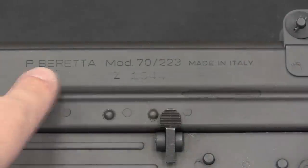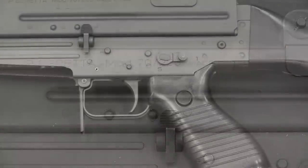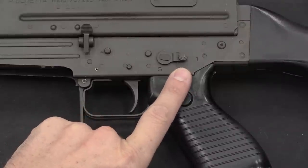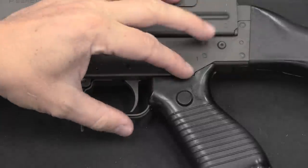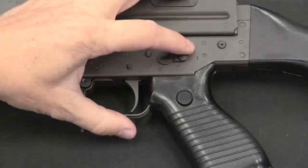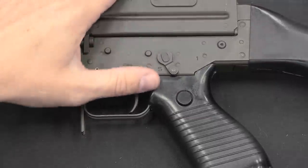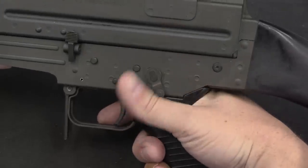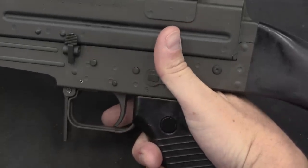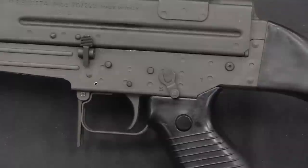Really the only markings on the gun are up here: Pietro Beretta, Model 70-223, made in Italy, and a serial number. The original guns were select fire; the civilian ones here in the US are semi-automatic only, so we have a 1 and a safe. This operates backwards from what we would expect today — to go from safe to fire you have to flip it up, rather than the super-ergonomic controls we're used to now.